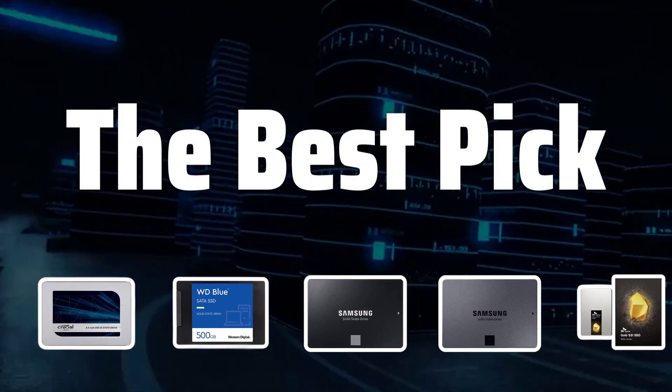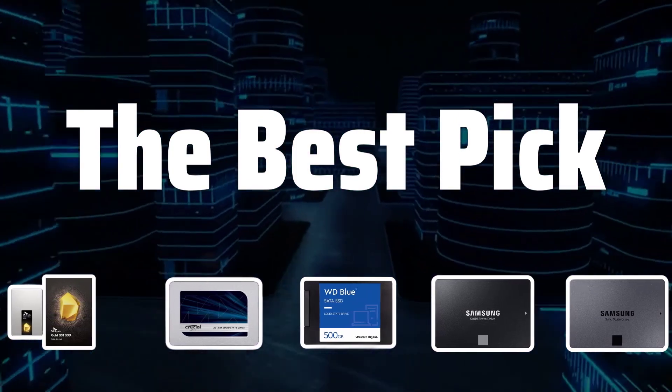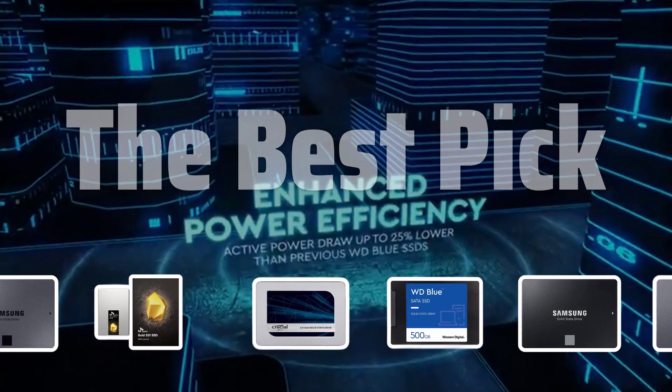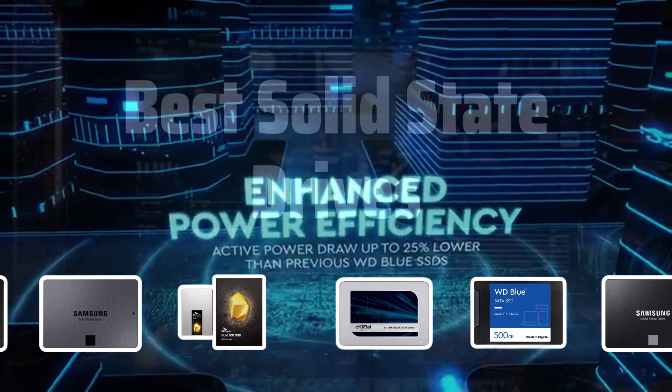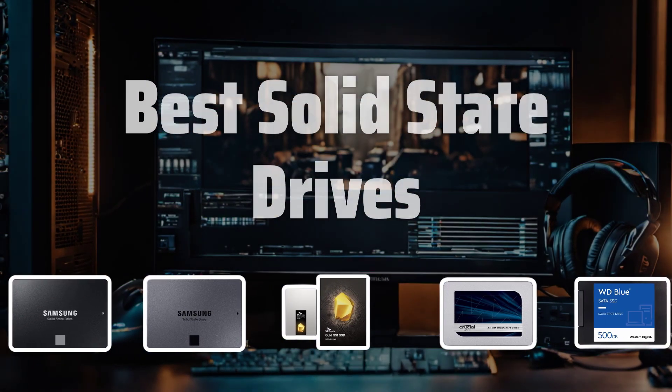Welcome to our review of the top solid-state drives on the market. If you're looking to upgrade your gaming or multimedia PC, you won't want to miss this. Now let's take a look at the best solid-state drives we choose for you.